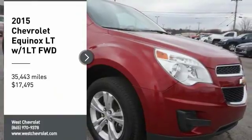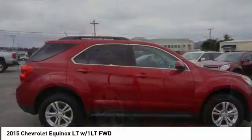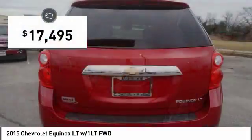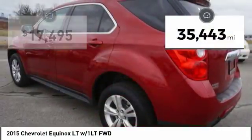Looking for the right vehicle? Check out the 2015 Equinox. Fuel efficiency, safety and value equals the Chevy Equinox, and is priced below $20,000. This vehicle has less than 40,000 miles.